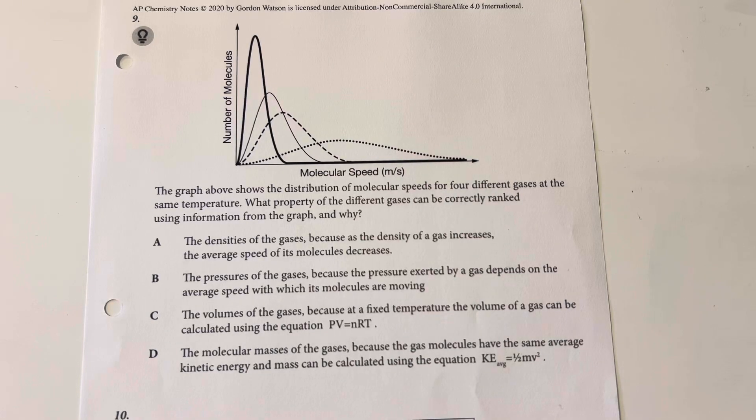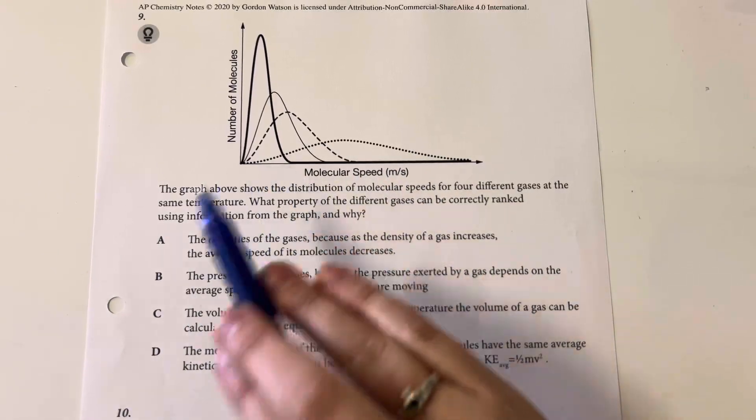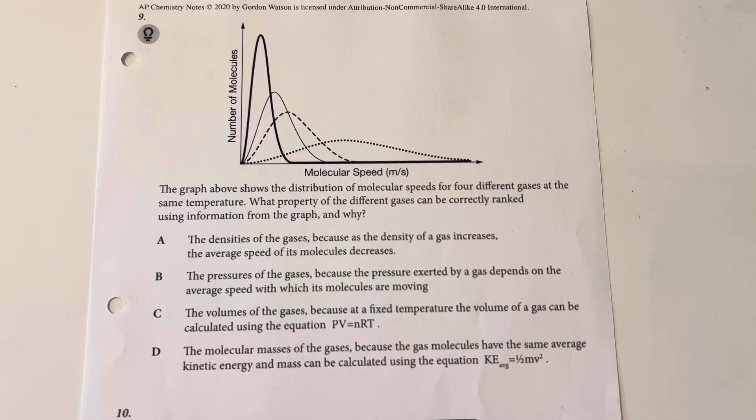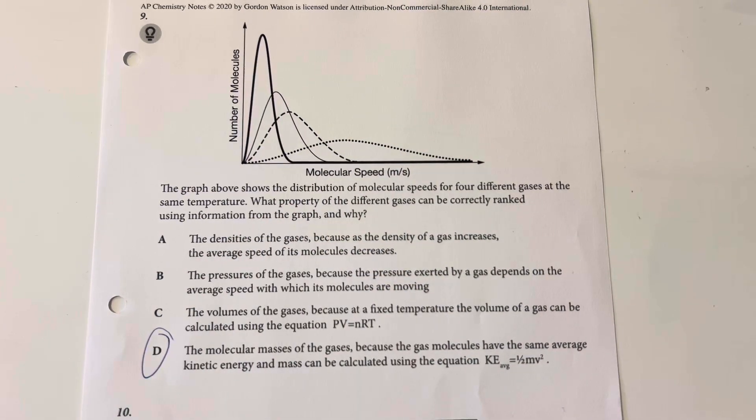The graph shows the distribution of molecular speeds of four different gases at the same temperature. One property of the different gases can be correctly ranked using the graph. With the general speeds given, we are able to predict the masses of those gases. Answer choice D: the molecular mass of the gas, because the gas molecules have the same average kinetic energy, and mass can be calculated using the equation KE = ½mv².